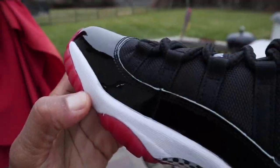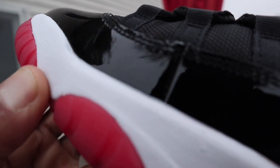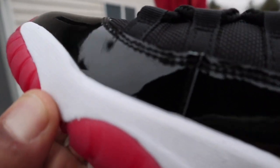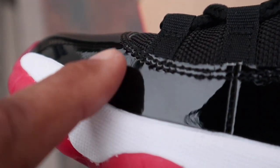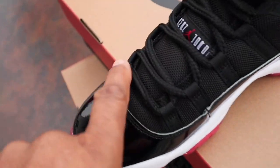If you look here — let's see if you can get it — there's a little bit of creasing going on right there. Just a little bit of creasing right here. That's the reason they sent the shoe back. I couldn't even see it in the photo, but I can see it now. It has creases on it.